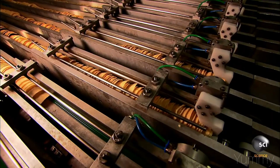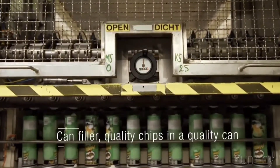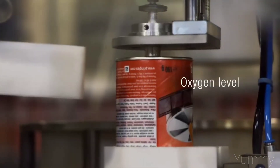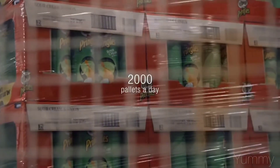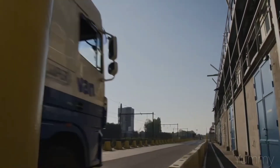The cans are filled and go through fully automated quality control where the oxygen level is also measured, then packed with a case packer. It produces 2,000 pallets a day and uses 100 trucks a day during peak periods.